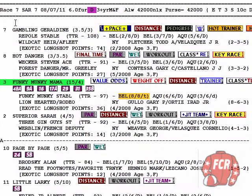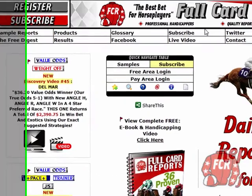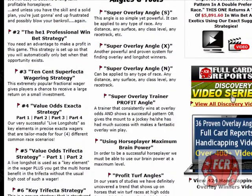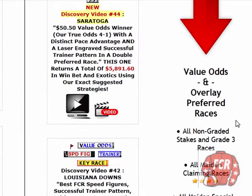Discovery video 46 - we're back at Saratoga once again, two days in a row, full of highlights. I've got an allowance race here that's not a preferred race, but the track surface dirt was not fast, and that is a preferred race situation. Log into the free area and look for the banner for the discovery video series. It's got all the videos listed, with value odds and overlay preferred races.